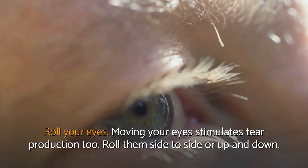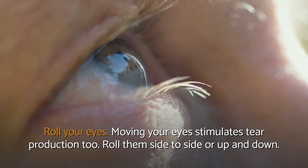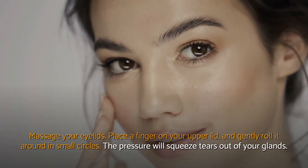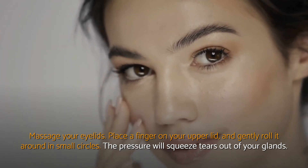Roll your eyes. Moving your eyes stimulates tear production too. Roll them side to side or up and down. Massage your eyelids. Place a finger on your upper lid and gently roll it around in small circles. The pressure will squeeze tears out of your glands.